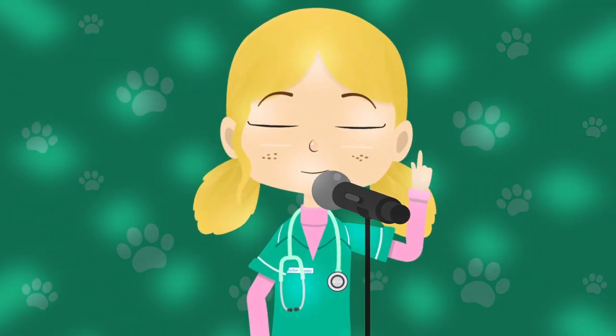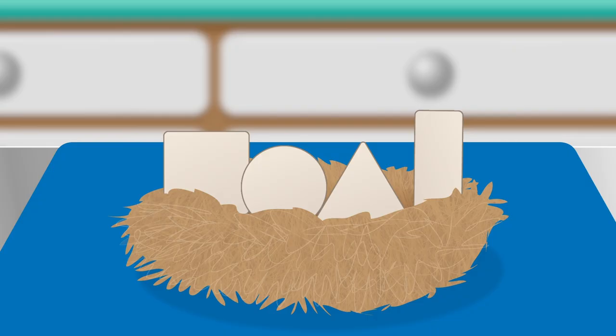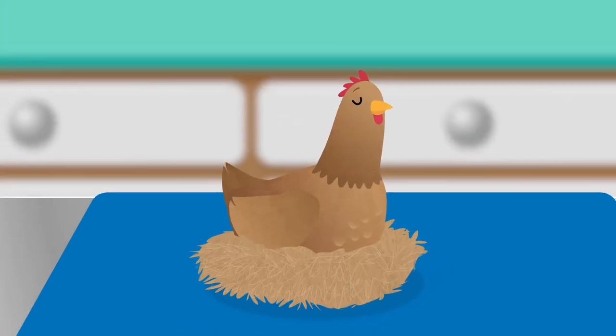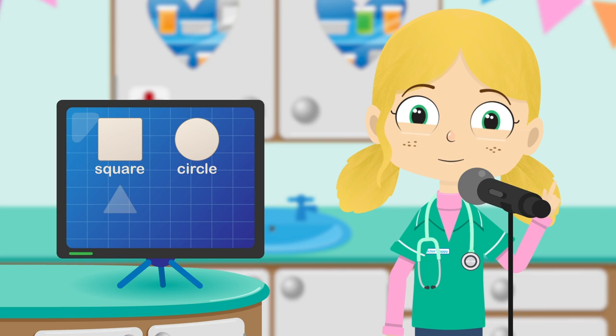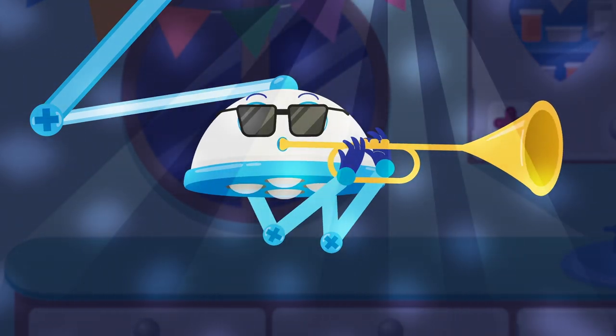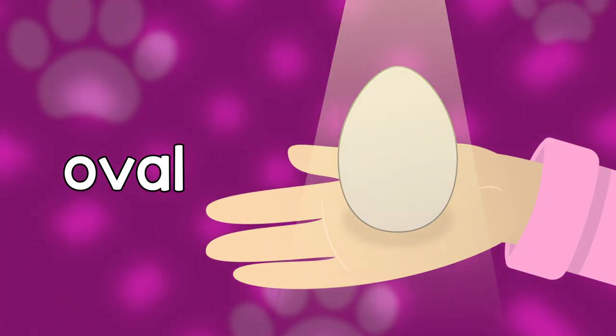Henrietta Hen, what shape eggs have you laid? Square, circle, triangle, rectangle. Henrietta Hen, what shape eggs have you laid? Square, circle, triangle, rectangle. Henrietta, what's the right shape egg? It's an oval, an oval.